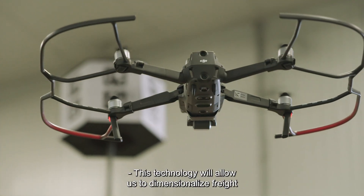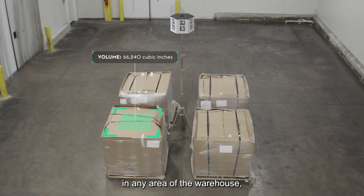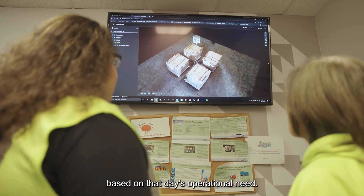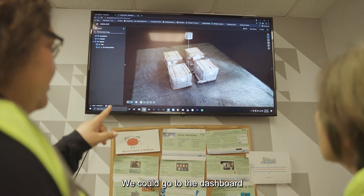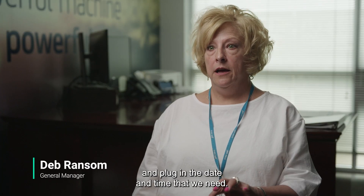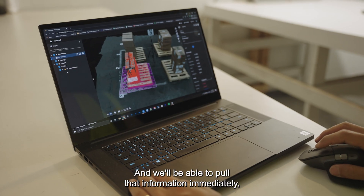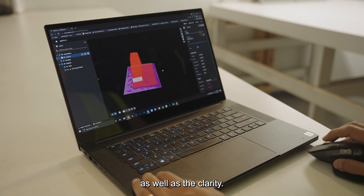This technology will allow us to dimensionalize freight in any area of the warehouse based on that day's operational need. We can go to the dashboard, plug in the date and time that we need, and pull that information immediately, as well as the clarity.